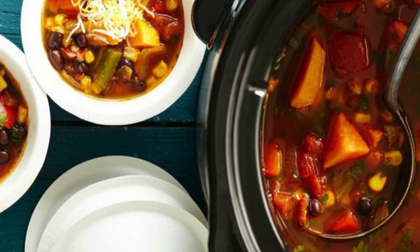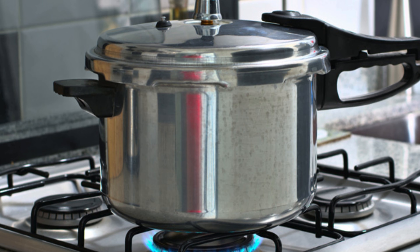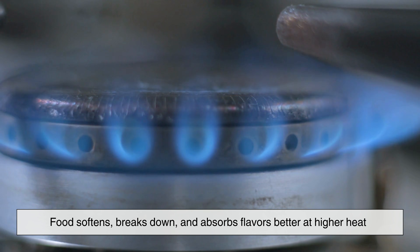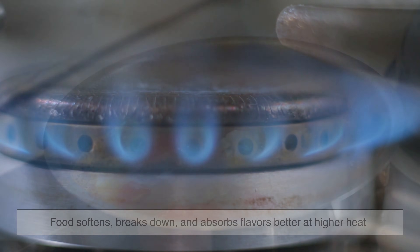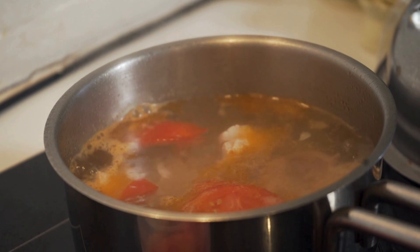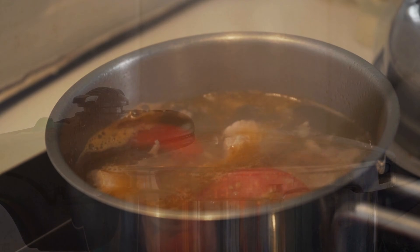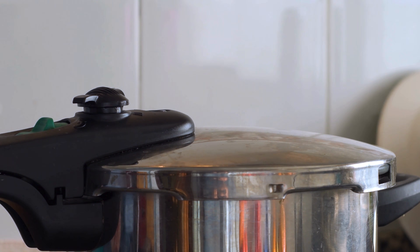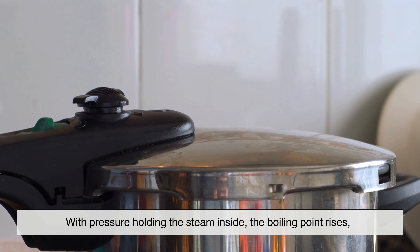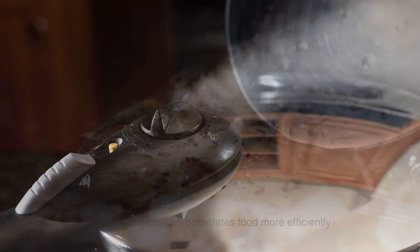Why does this higher pressure cook food so much faster? The answer lies in temperature. Food softens, breaks down, and absorbs flavors better at higher heat. But since water can't exceed 100 degrees Celsius in a normal pot, cooking certain foods takes a long time. The pressure cooker changes this rule. With pressure holding the steam inside, the boiling point rises, and that hotter steam penetrates food more efficiently.